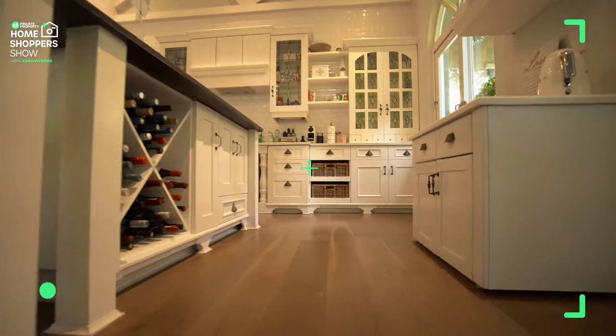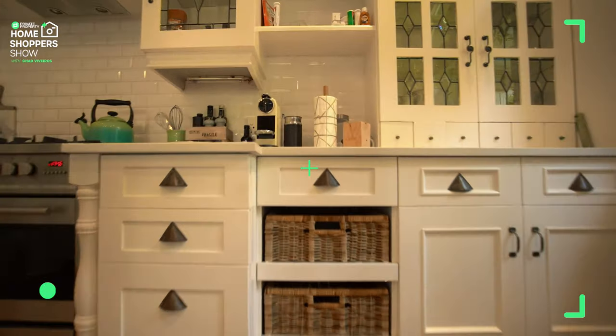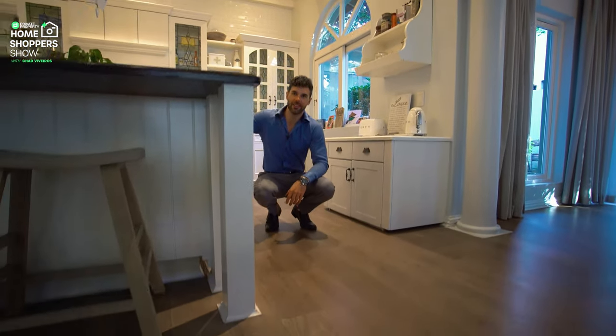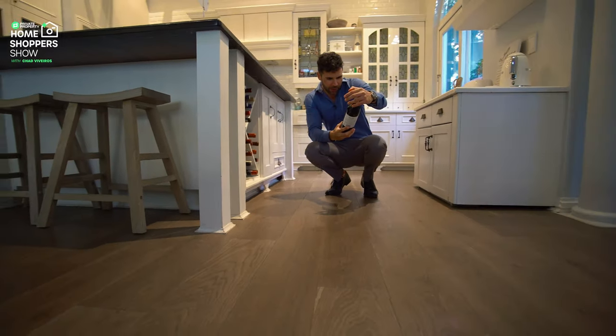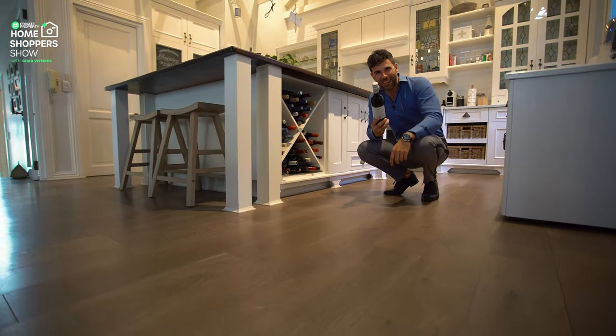The windows leading outside slide open as well — country vibe, really nice — living in tons of natural light, giving you air flow so when you're cooking in here you don't need to worry about it becoming too hot. And right over here just underneath your island — oh beautiful, a 2016 Cabernet Sauvignon — I think I'm going to take this one as well.